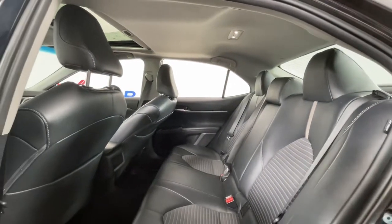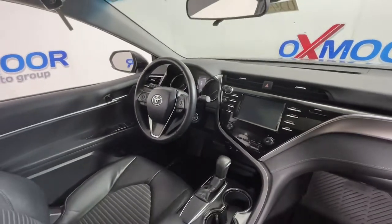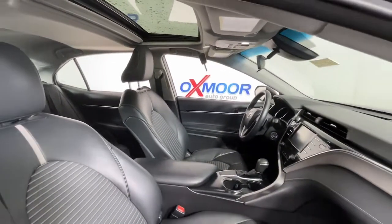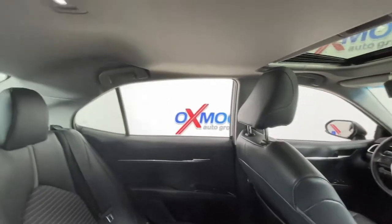These are just some of the great options this vehicle comes with: sun and moonroof, keyless entry, electronic stability control, intermittent wipers, tire pressure monitoring system, trip computer, power windows, bucket seats, four-wheel disc brakes, and power steering.